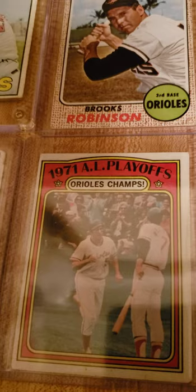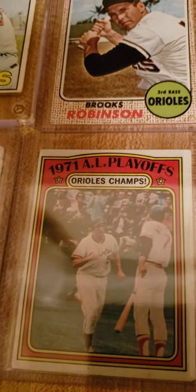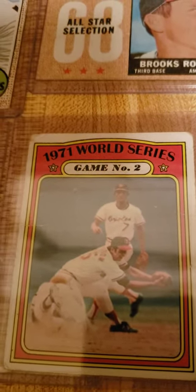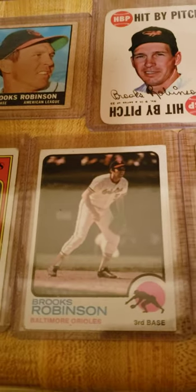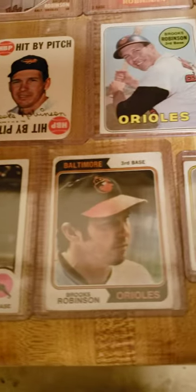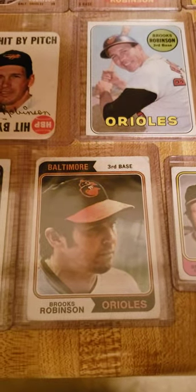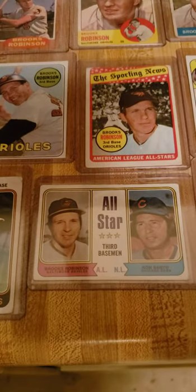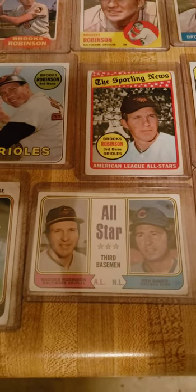Here's one of these AL playoff cards from 72, when they won the championship. Here's him again on World Series game number two. Here's a 73, followed by 74. And here's a 74 all-star card shared with Ron Santo, fellow Hall of Famer.